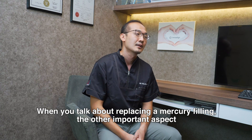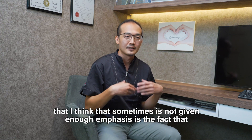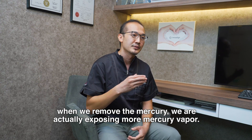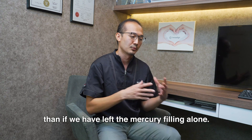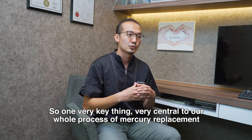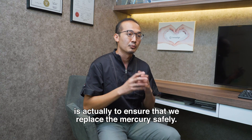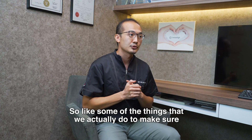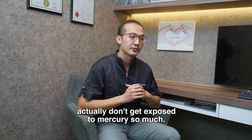When we talk about replacing a mercury filling, one important aspect that sometimes doesn't get enough emphasis is that when we remove the mercury, we are actually exposing the patient to more mercury vapour than if we had left the filling alone. So a very key, central part of our whole process is ensuring that we replace the mercury safely.